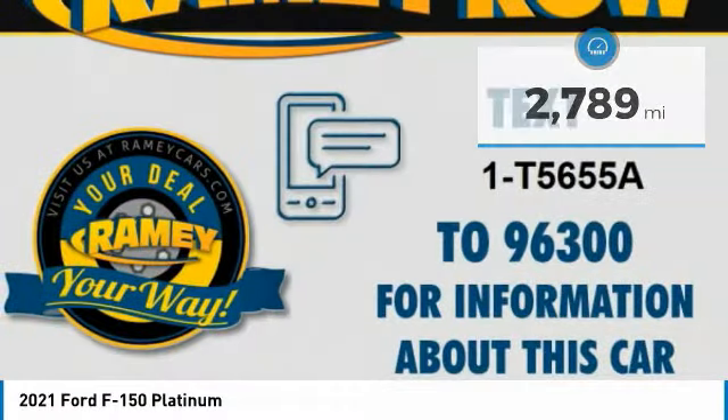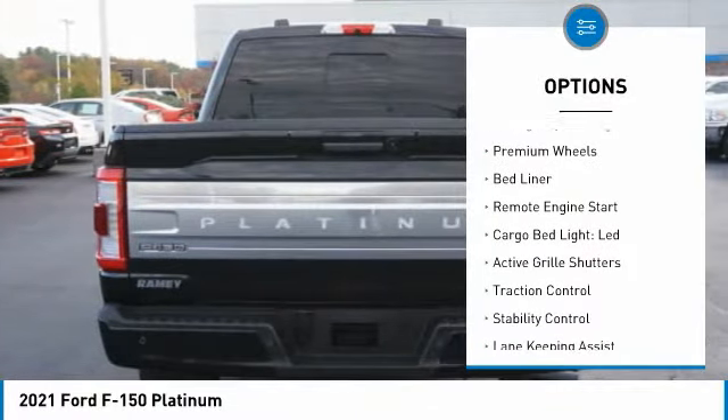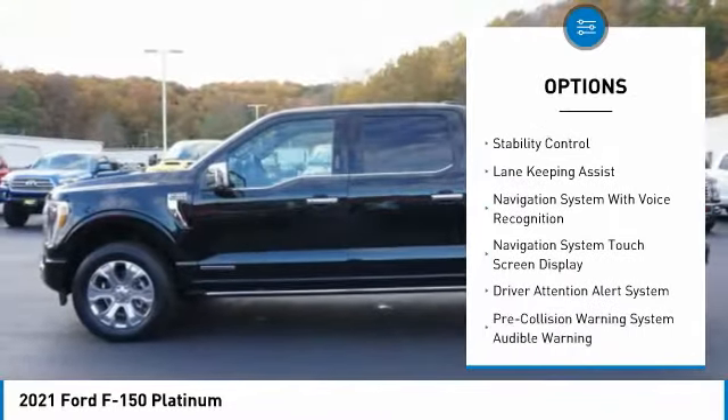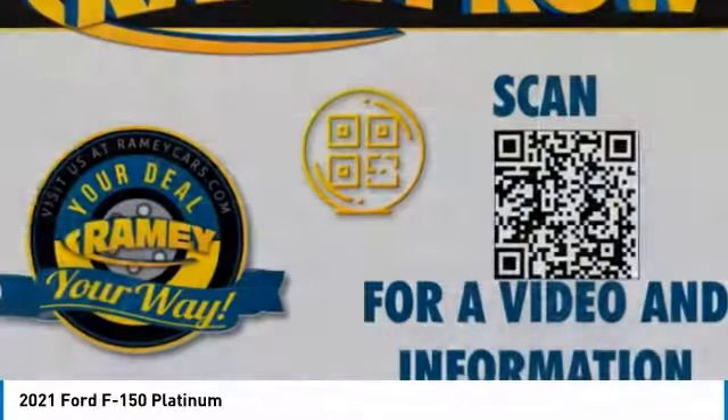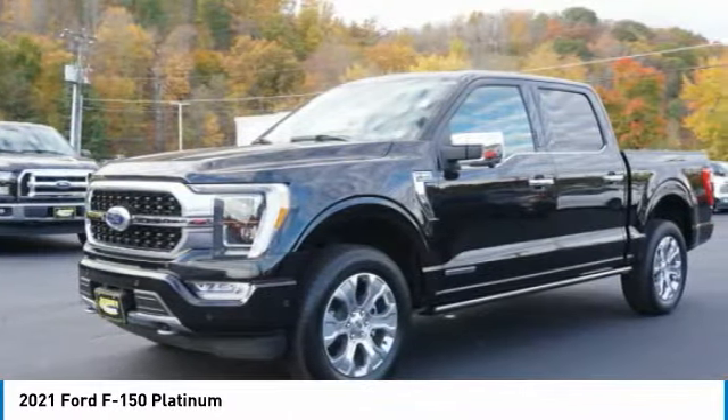This vehicle has less than 3,000 miles. Here are some of this vehicle's great options: power windows with safety reverse, panoramic moonroof, emergency braking preparation, premium wheels, bedliner, remote engine start, cargo bed light, LED, active grille shutters, traction control, stability control.